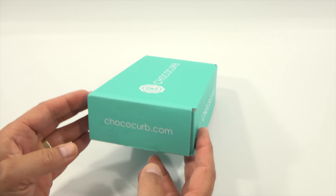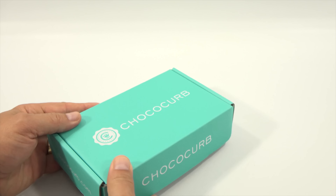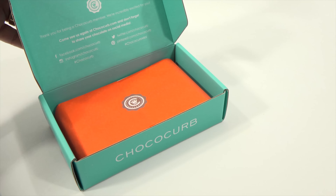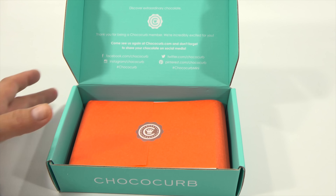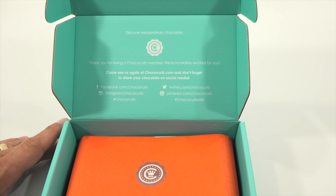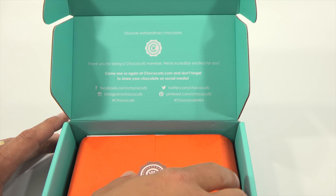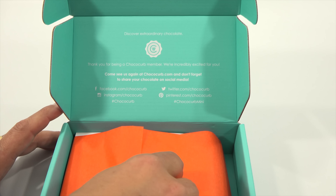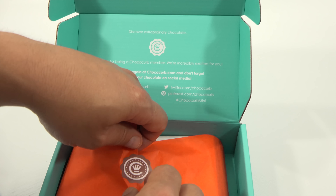Now I have not looked inside, but it's time to see what kind of chocolate I get to test out this time, and then we'll know how many bars each pack. It says 'Discover Extraordinary Chocolate. Thank you for being a ChocoCurve member. We're incredibly excited for you.' And there's all the social media, which I'll probably tweet on or mention.